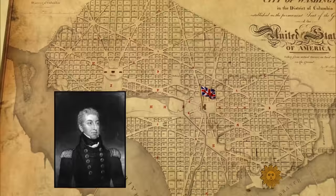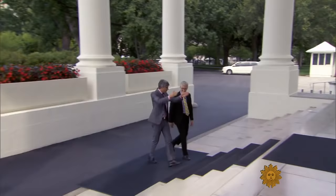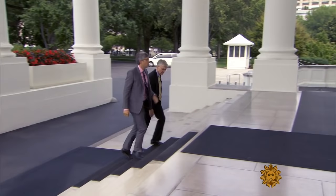Moving from the Capitol, British Navy Rear Admiral George Coburn, Army Major General Robert Ross, and 150 redcoats marched to the White House. So the British came right through here? Right through here — not these steps, but this wall, this door.